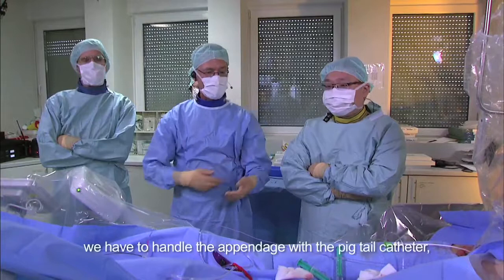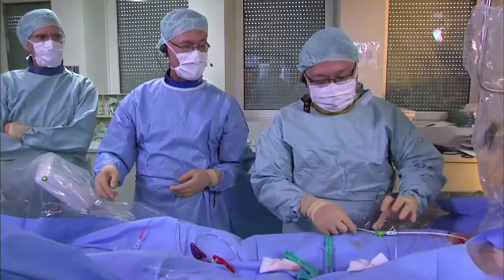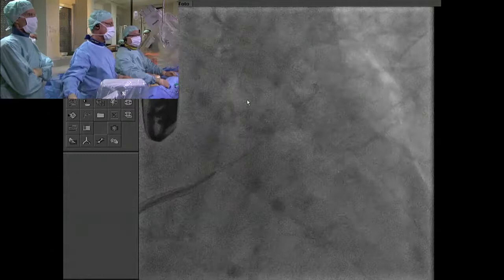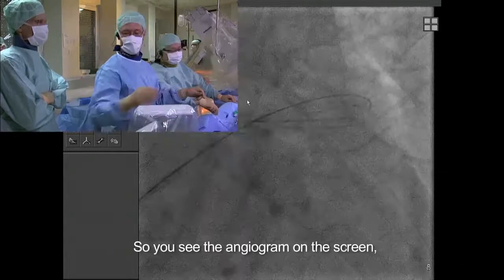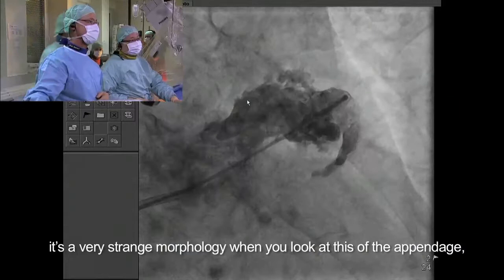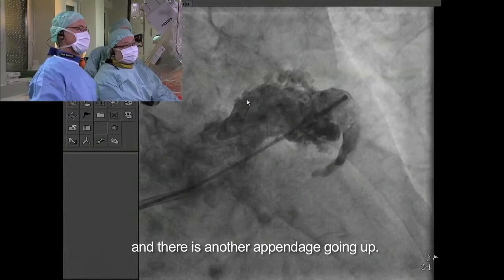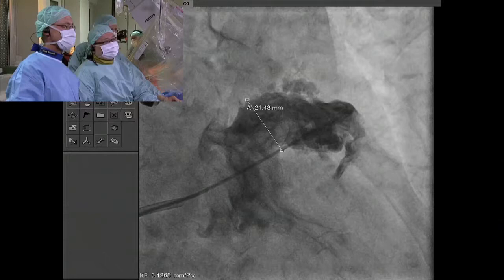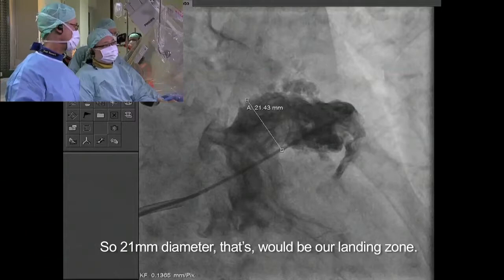Before we proceed, we enter the appendage with the pigtail catheter. The sheath is in place, heparin is given — 10,000 units. Introducing now the 4 French diagnostic angled pigtail. You can see the angiogram on the screen. It's a very strange morphology when you look at the distal appendage — there's an appendage of the appendage and another one going up. We did measurements there and measured 21 millimeters. So 21 millimeter diameter — that would be our landing zone.